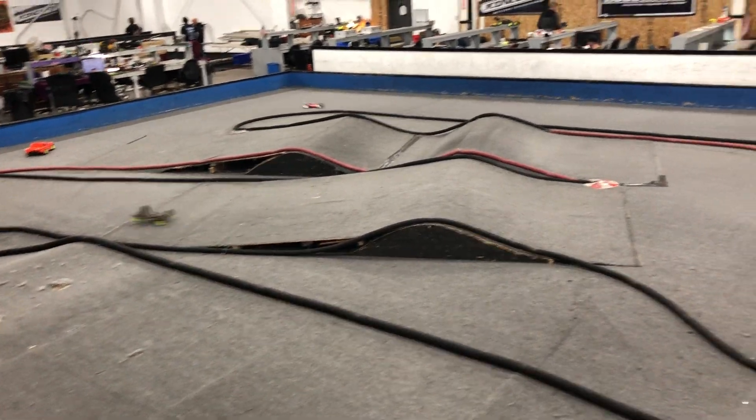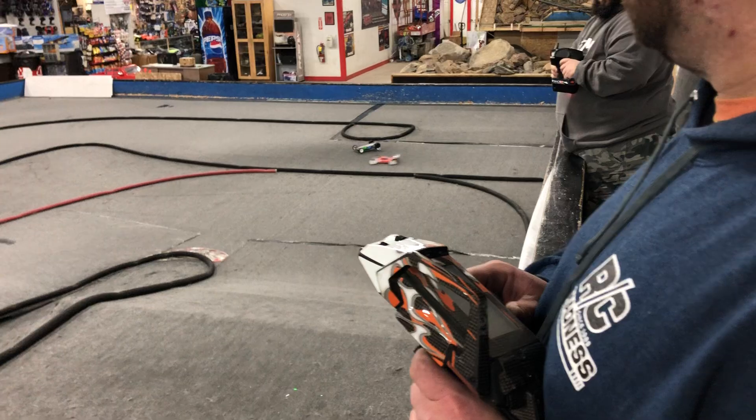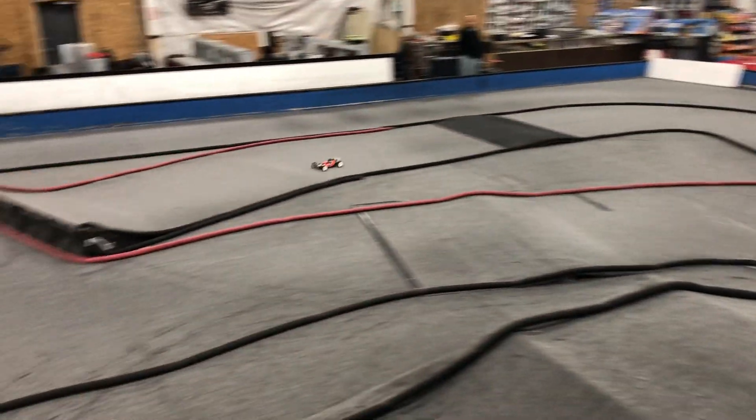I drove it before the video and it was going good — really good. I think you might need a little more speed down the straight though. We'll kick it up on the pinion a little.